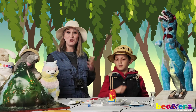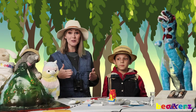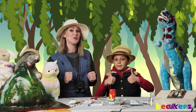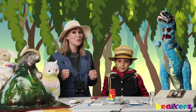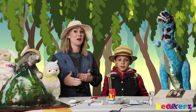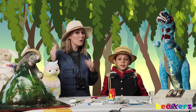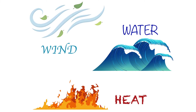Hi geologists! Did you have fun on your treasure hunt? Did you look up our chart of minerals to figure out which ones you have? I hope you had a lot of fun. Because today we are going to be talking about that third element that breaks down minerals. Do you remember which one it was? We already talked about wind. We already talked about water. Today we're talking about heat!